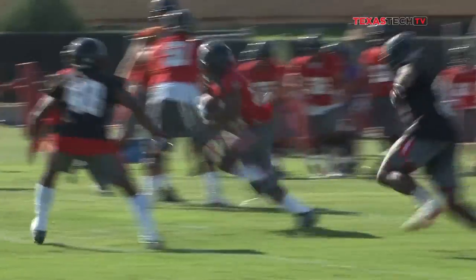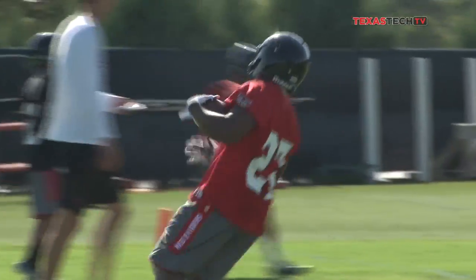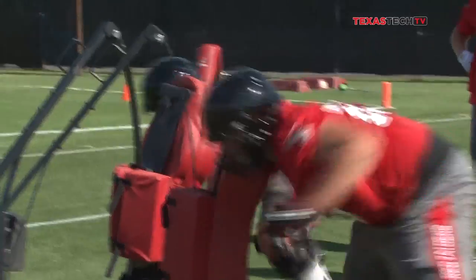It's just the first day. We have all August to work on it, but it's pretty fun. Good to see those young guys get in there, and it's going to be fun the rest of camp.